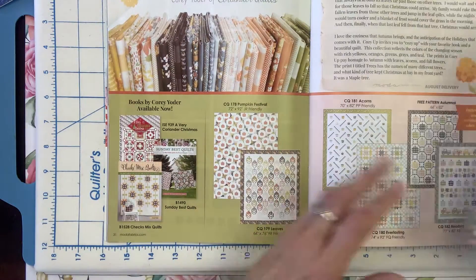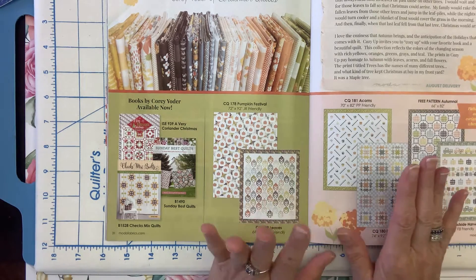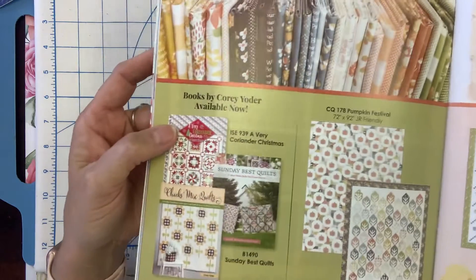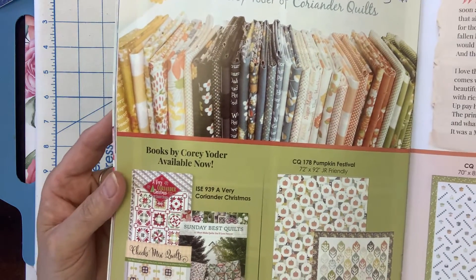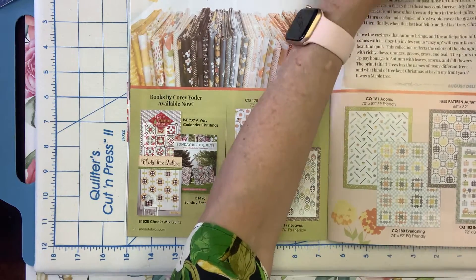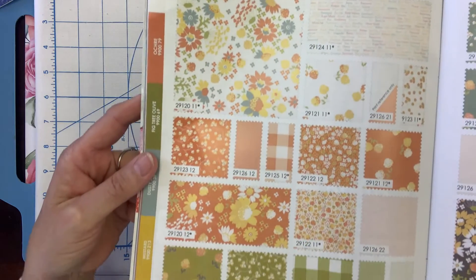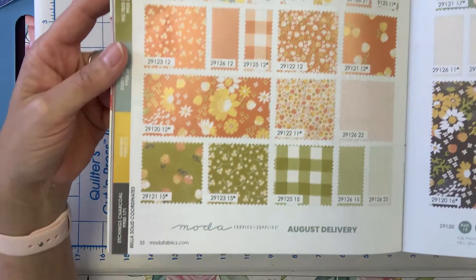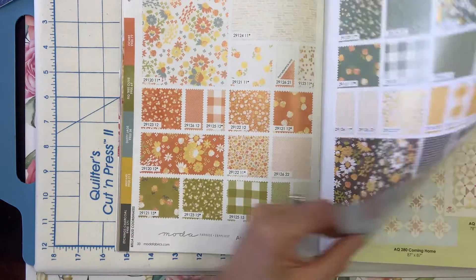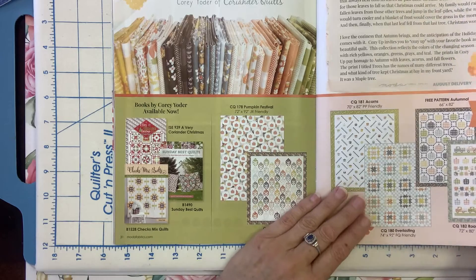Next we have Cozy Up, also by Moda, designed by Corey Yoder of Coriander Quilts. I just fell in love with this for fall — it's a beautiful line of fabrics. All of the fabric by the yard will be available in the shop, and we're also going to carry all of the quilt kits because we know how many of you love our quilt kits. Here are just beautiful fabrics. Corey does a really beautiful job, and if you're thinking ahead to fall and some pretty ways to dress up your home, these would be really cute.